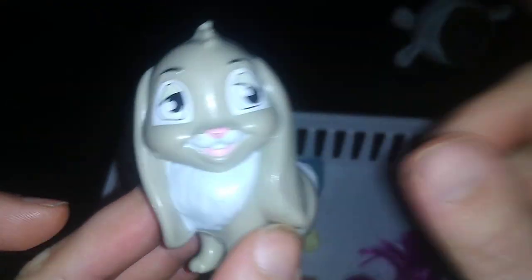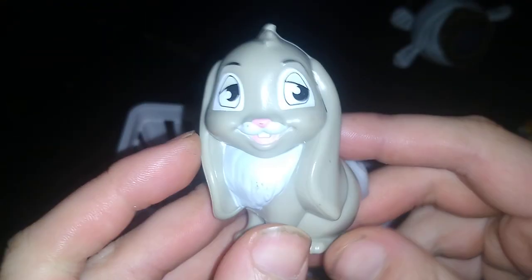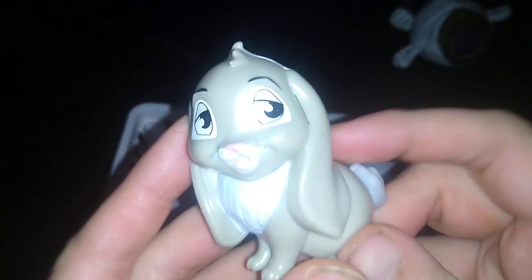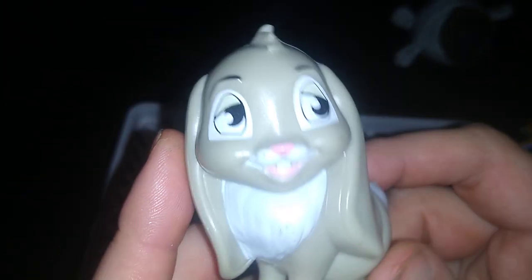This is one I know from Disney from my childhood. It's Thumper. We're going to save the day, Bambi. Save our friends. That's what we'll do, Bambi.